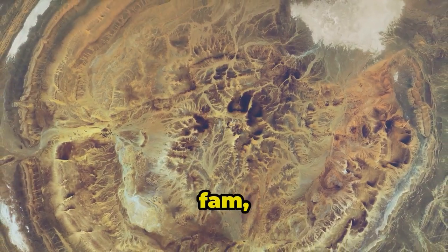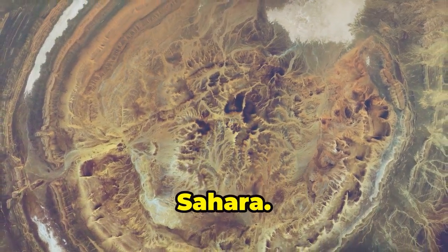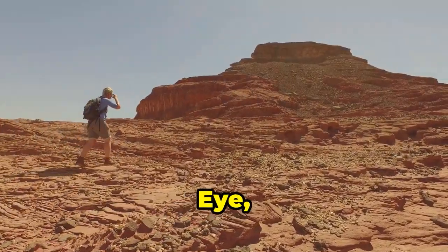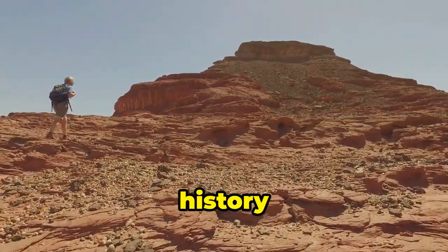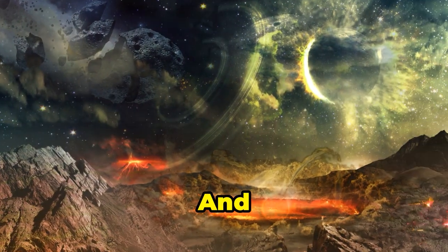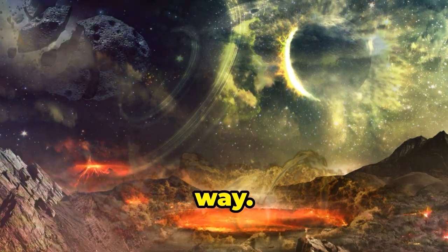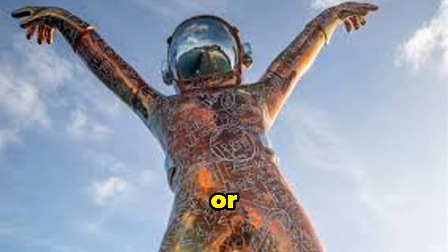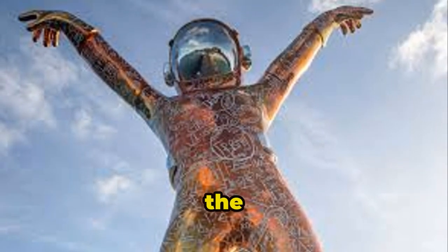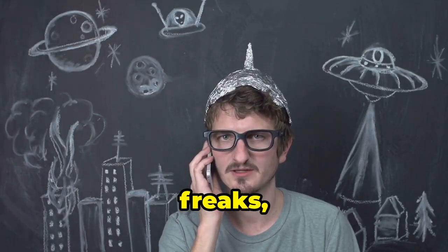So buckle up, my savvy fam, because we're about to embark on a journey to the heart of the Sahara. We'll uncover the secrets of the eye, learn how to survive and thrive in the desert, and delve into the rich history and culture of the region. And maybe, just maybe, discover something truly extraordinary along the way — like maybe aliens or Atlantis. Who knows what hidden treasures or untold stories lie beneath the sands of the Sahara.